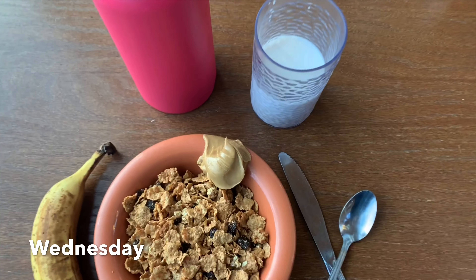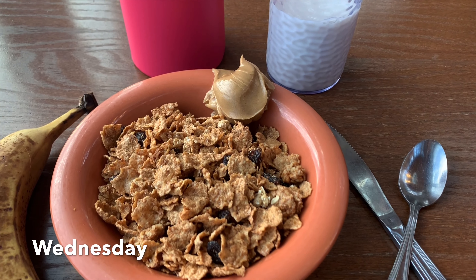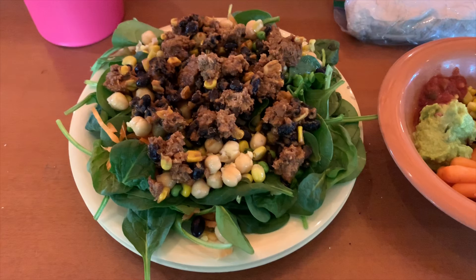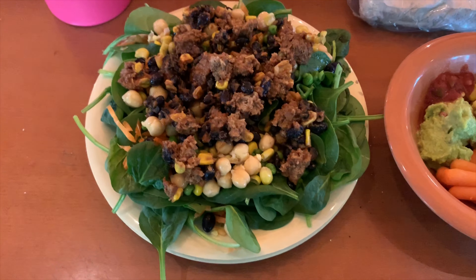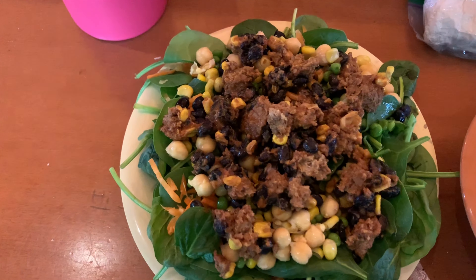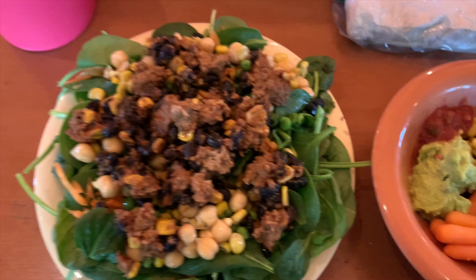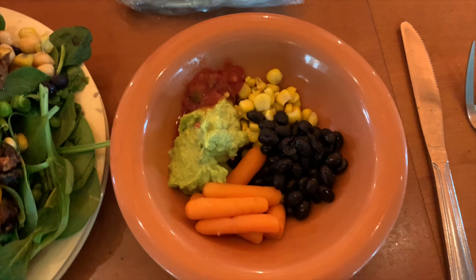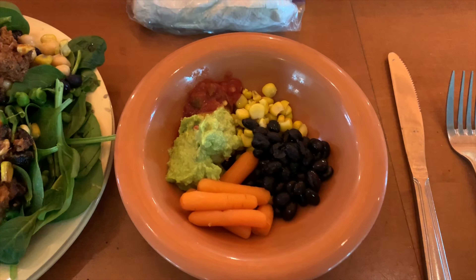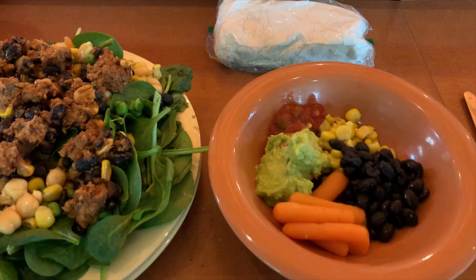The next morning I had the same Raisin Bran Crunch cereal with peanut butter, banana, and unsweetened vanilla almond milk. For lunch I had a salad with carrots, corn, chickpeas, peas, and barbecue meatball leftovers. On the side I had a tofu burrito with black beans, corn, salsa, guacamole, and some fresh steamed baby carrots — which honestly hit the spot.